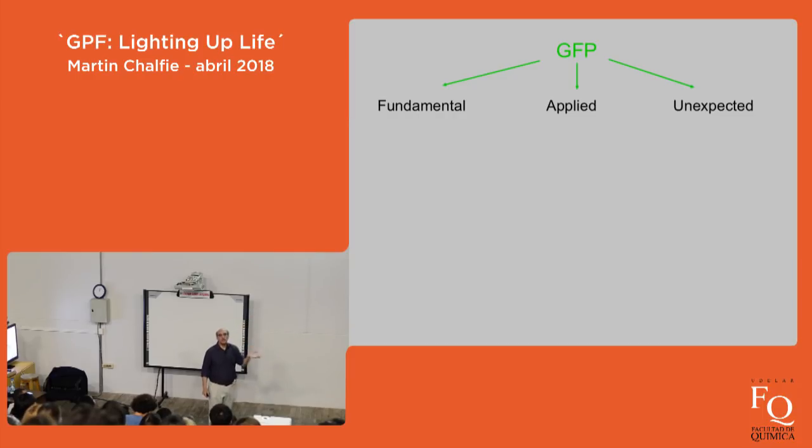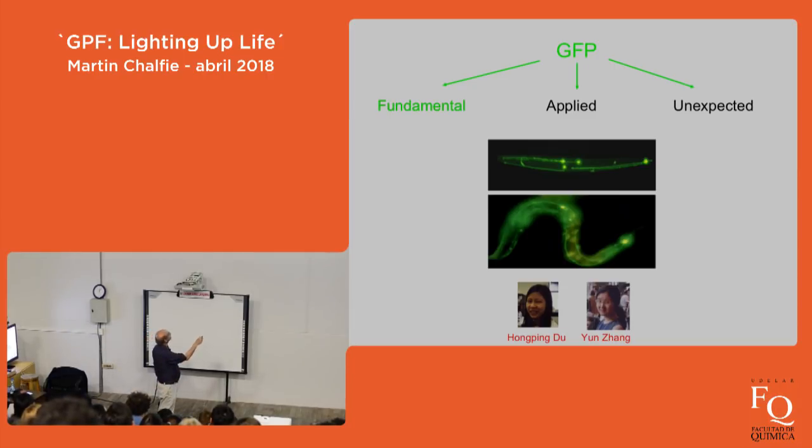In terms of fundamental research from GFP: here is our C. elegans animal with just the touch-sensing cells labeled. Now that we can see something, we've been able to take these animals, mutate them, and ask: can we find mutants with more cells, fewer cells, cells in the wrong place, or cells that grow incorrectly? The answer is yes, and each one leads to a study of the mechanism of how a cell gets made, where it gets made, how it grows out, and what controls that.